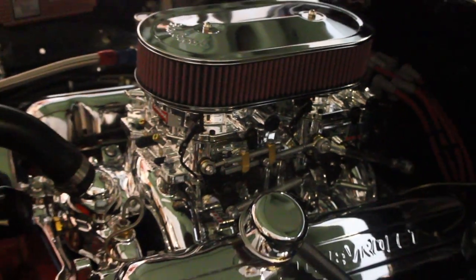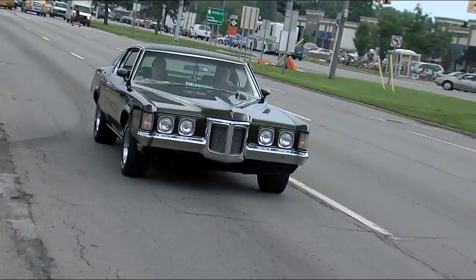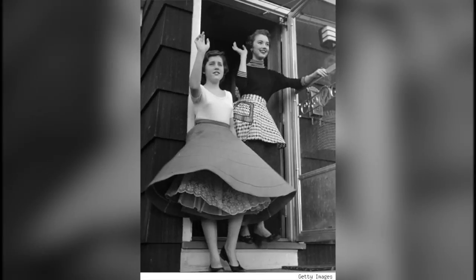Some argue it's all about the power under the hood, and when muscle cars ruled the streets of Motown — a time when poodle skirts were fashionable and rock and roll could be tuned in on any radio station.